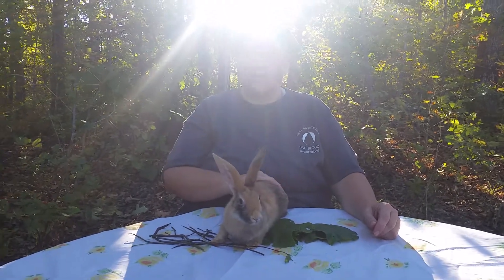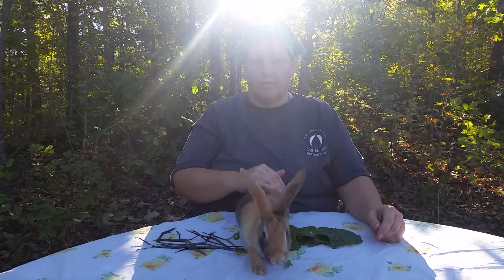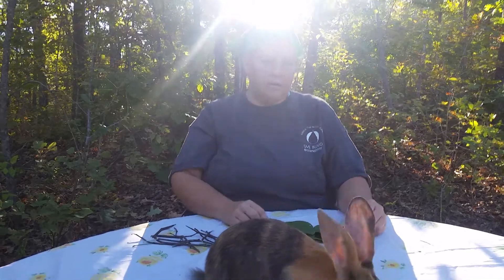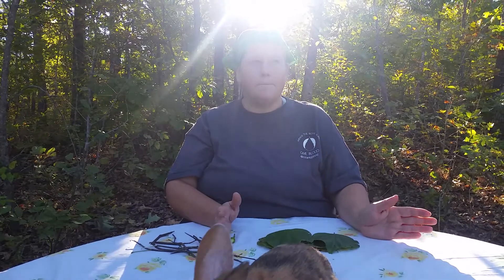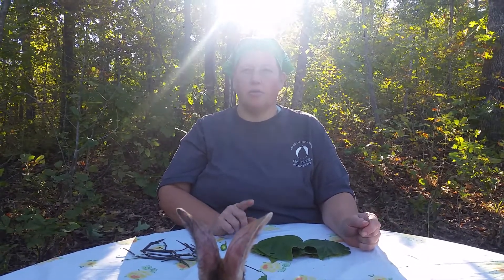The rabbits have been a real learning experience. Surprisingly, we haven't lost any to predators — which is surprising because our rabbits aren't housed in a building right now. They're in cages we thought were built really quite well, but we built one that wasn't quite as good because of the cheaper material we used, and we had some problems with that cage.